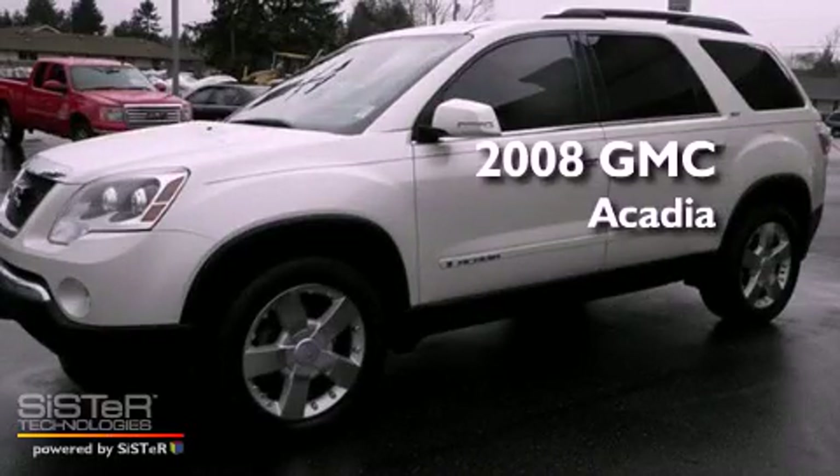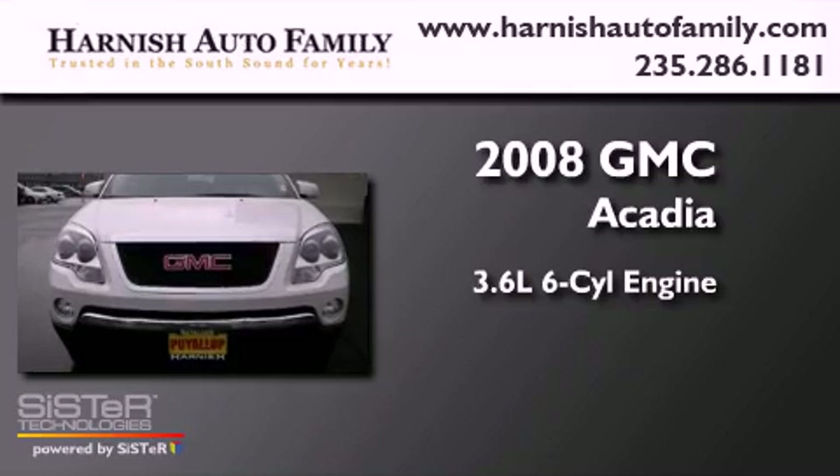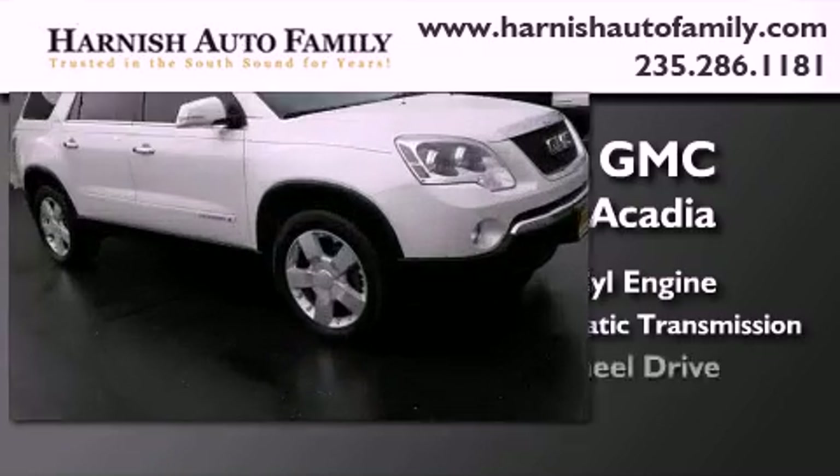This is a 2008 GMC Acadia. It features a 3.6-liter six-cylinder engine, a six-speed automatic transmission, and four-wheel drive.